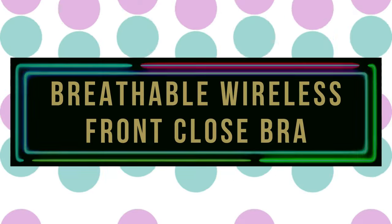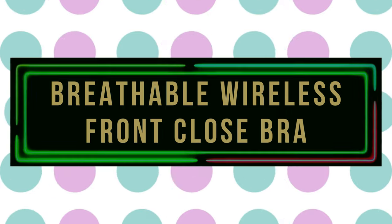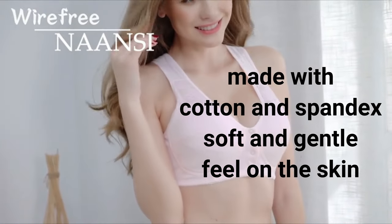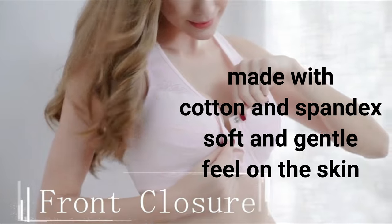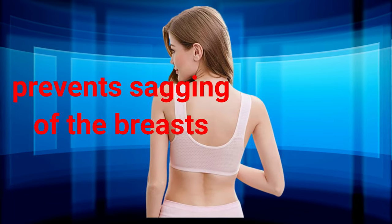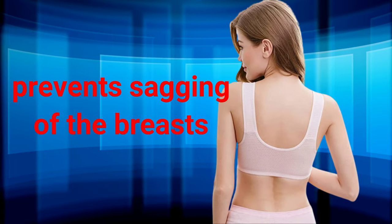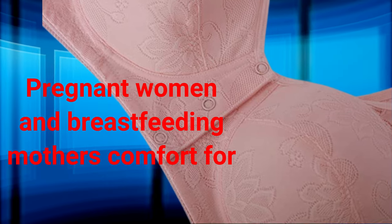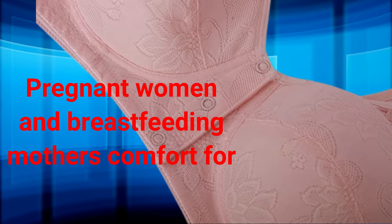Number 9: Breathable Wireless Front Close Bra. The NN&A ANSI Breathable Wireless Front Close Bra is made with a blend of polyester, cotton, and spandex, resulting in a soft and gentle feel on the skin. The U-shaped back design reduces pressure from the shoulders and prevents sagging of the breasts. The bra provides comfort for not only the elderly, but also for pregnant women and breastfeeding mothers who need an easily wearable and removable bra. The environmentally friendly, non-irritating fabric absorbs moisture and offers good breathability.